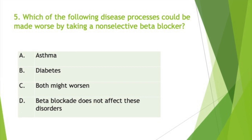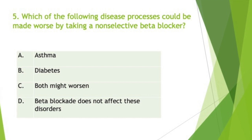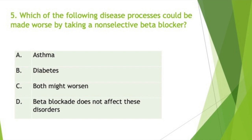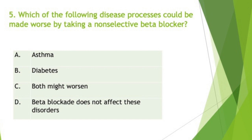Propranolol, also known as Inderal, is a first-generation non-selective beta blocker that blocks both beta-1 adrenergic receptors in the heart and beta-2 adrenergic receptors in the lungs. Blocking the beta-2 adrenergic receptors in skeletal muscle and the liver can inhibit glycogenolysis, which can be dangerous for people with diabetes. Propranolol can be detrimental to diabetic patients in two ways: first, by blocking beta-2 receptors in muscle and liver, propranolol can suppress glycogenolysis, thereby eliminating an important mechanism for correcting insulin-induced hypoglycemia.